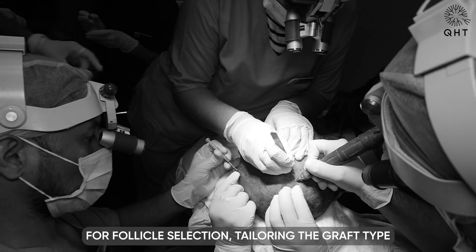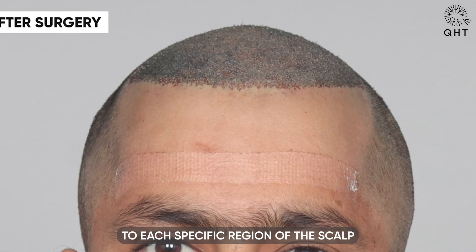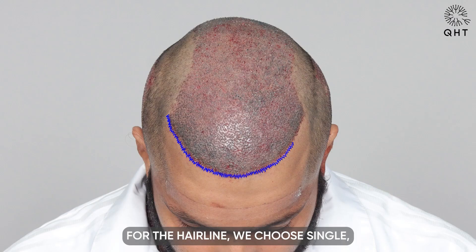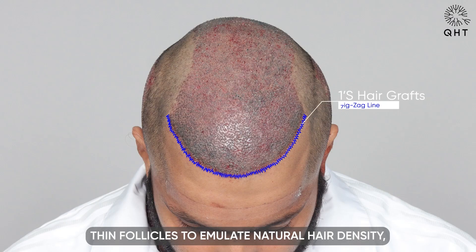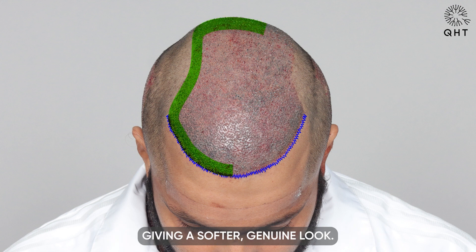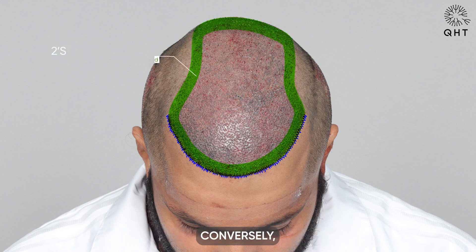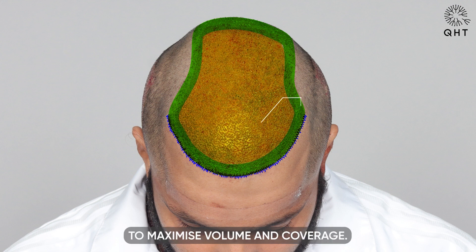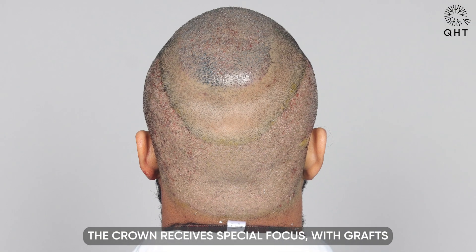Our specialists adopt a sophisticated strategy for follicle selection, tailoring the graft type to each specific region of the scalp for the most natural outcome. For the hairline, we choose single thin follicles to emulate natural hair density, giving a softer, genuine look. Conversely, we use double and triple follicles for the frontal mid-scalp and crown areas to maximize volume and coverage.